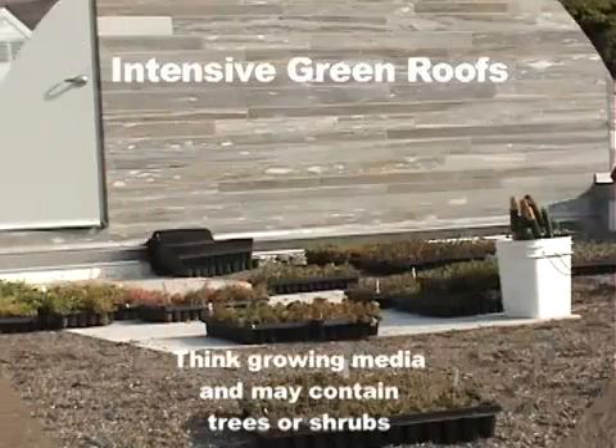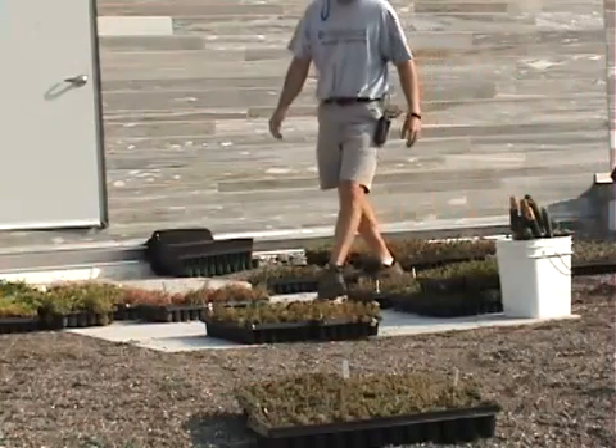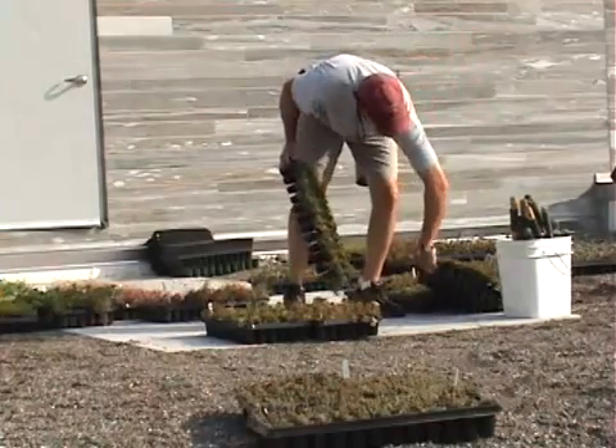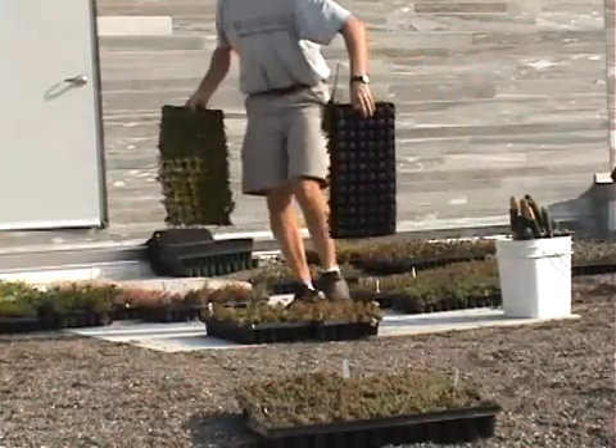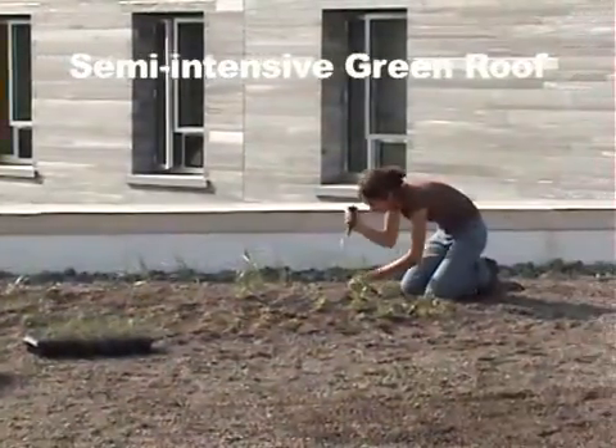Intensive roofs usually include a fairly thick growing media of a foot or more and may contain trees or shrubs. Kemp Hall will feature semi-intensive sections with a layer of growing media eight to ten inches thick, planted with grasses and perennials throughout the lowest level of the five level roof.